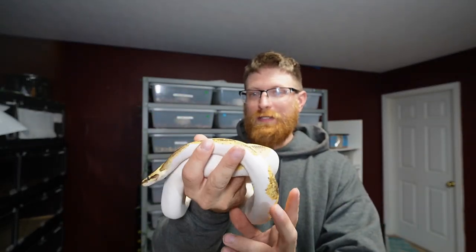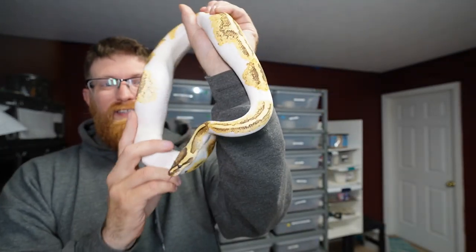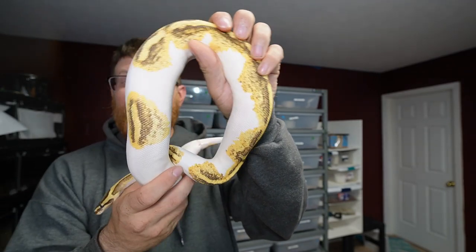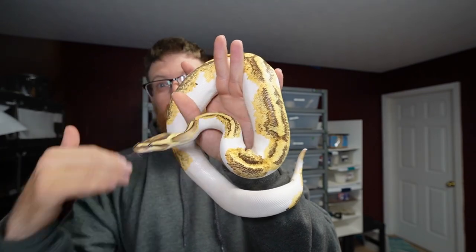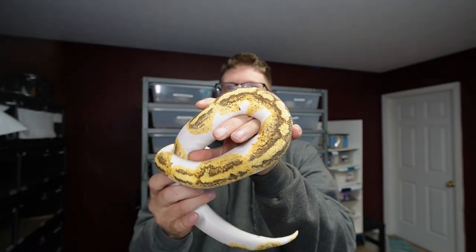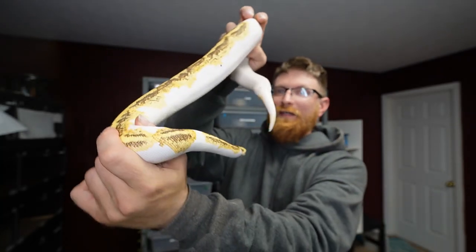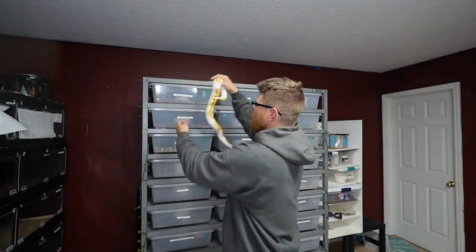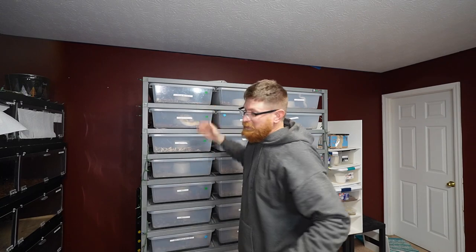We all know ball pythons fade out as they get older and some of them can look really bad at one year old. Adding fire, vanilla — I can't afford desert ghosts, so that's a long ways off. By the time I can afford those, the pricing should come down in the next ten years. I do have some fire stuff as 2022s, so it'll be exciting to see how bright they stay into adulthood and breeding age. Super exciting.